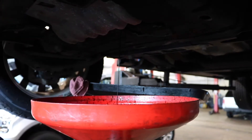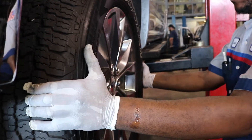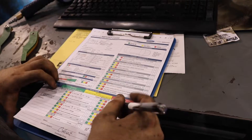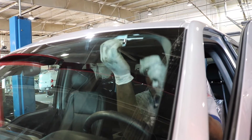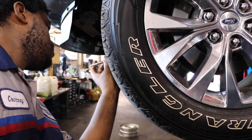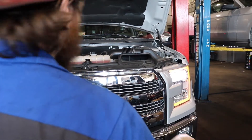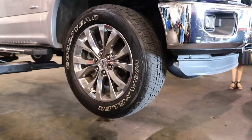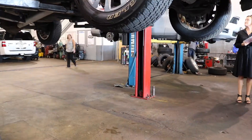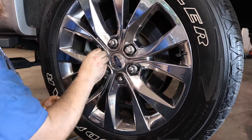The Works Package includes an oil change, filter change, tire rotation, battery test, and multipoint inspection. The multipoint inspection is a visual inspection of tires, brakes, exterior lights, filters, fluids, and various suspension and steering components. This is all done to make sure your vehicle is running at its best performance.